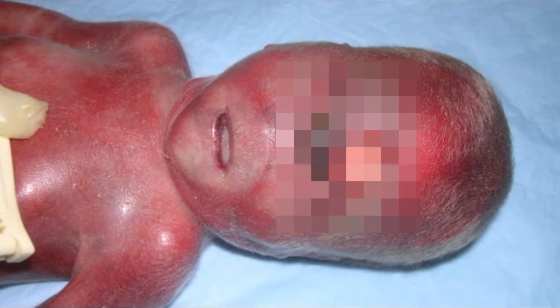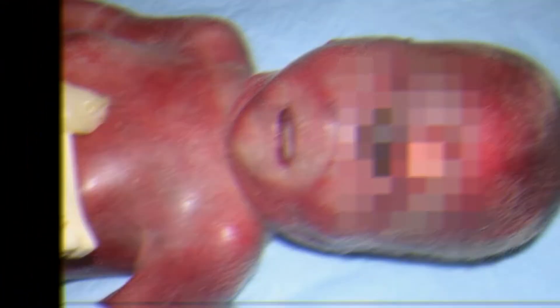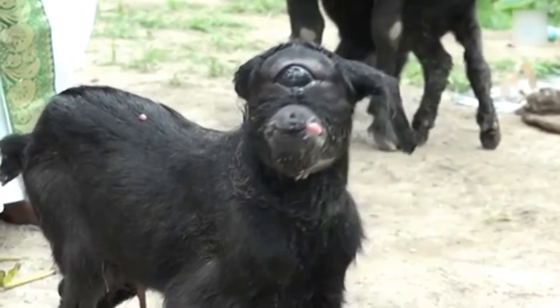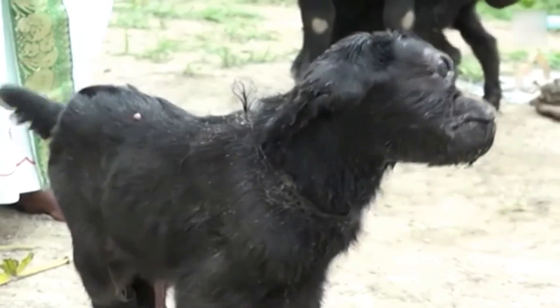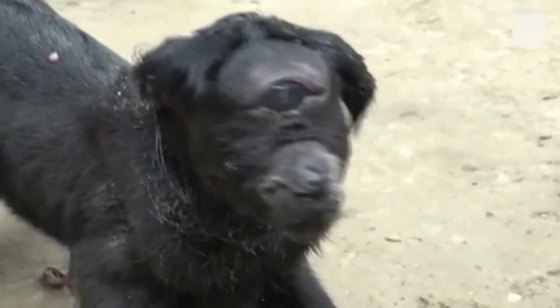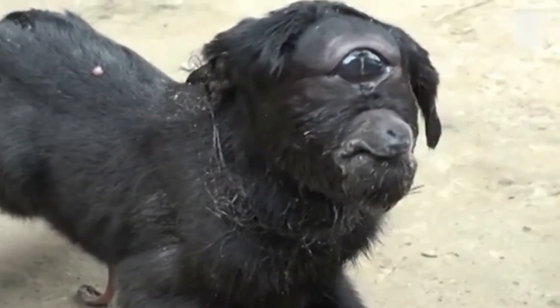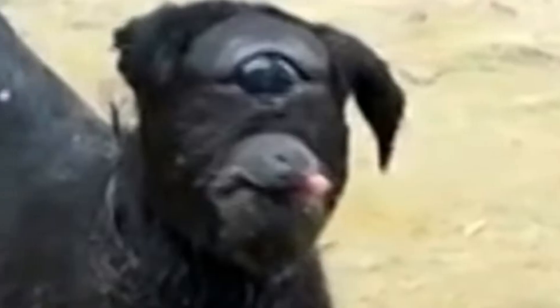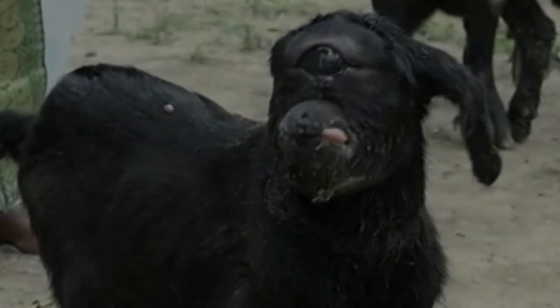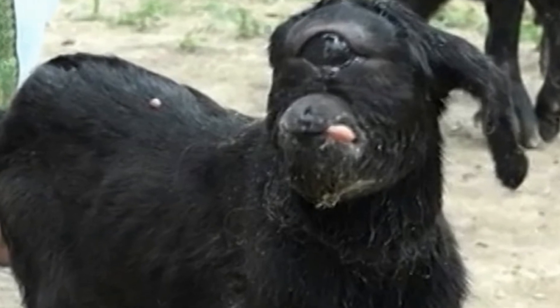Usually animals born with this defect die within hours of birth, but this one stayed alive much longer than expected. Cyclopia occurs in humans too, but as with animals, such human babies don't stay alive either — and do not Google cyclopia. Lucky for this goat, in some cultures in India, animals born with defects are seen as omens from gods. So a lot of people would visit its owner, Makuri Das, to seek blessings or just witness this marvel of a creature. Das was glad because it made him famous in the local community. Rest in peace, Goat Wazowski — you were a celebrity.